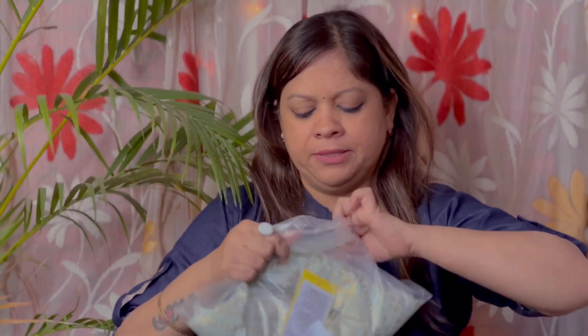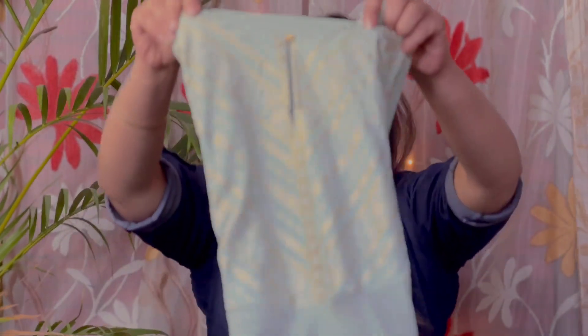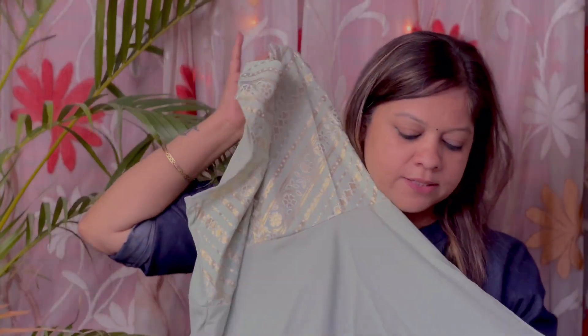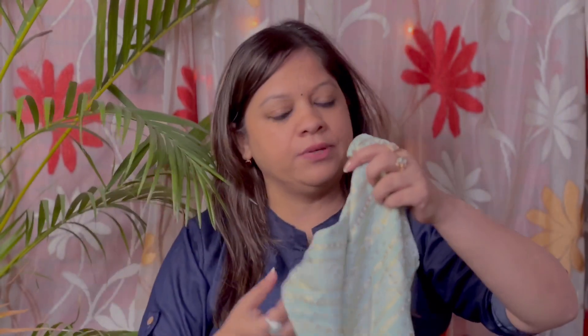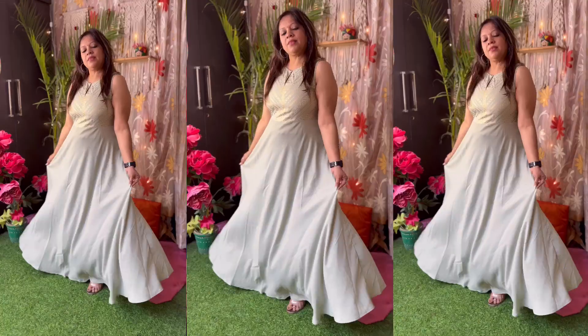Let's talk about our next outfit. The next dress is from the Vishuddh brand. Vishuddh brand is a pretty good brand — I bought it from Myntra. You can see how soothing it is. It's a very sweet, very appropriate color. It's an A-line dress.